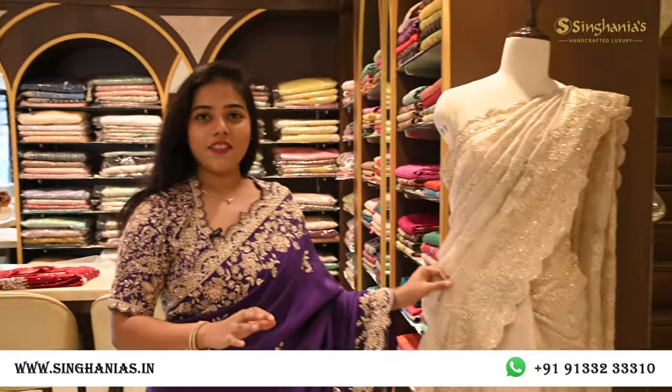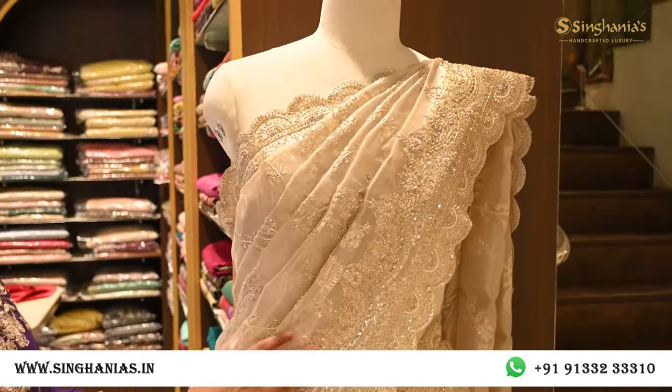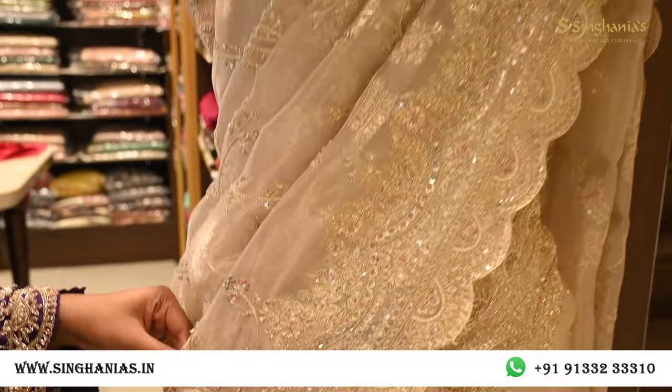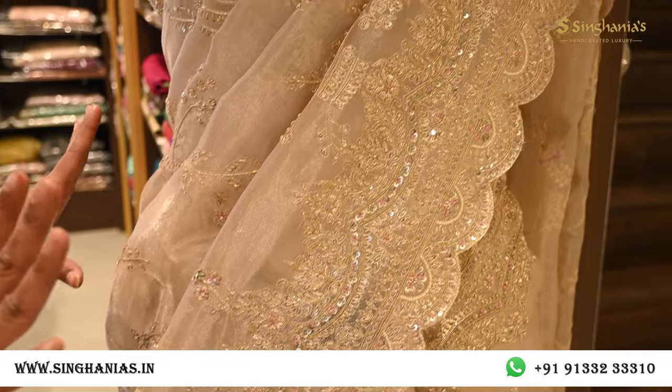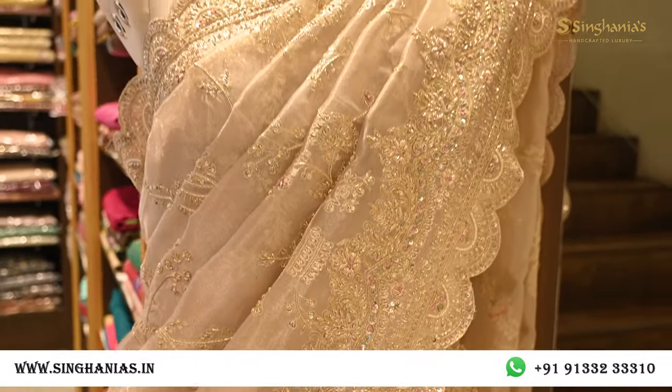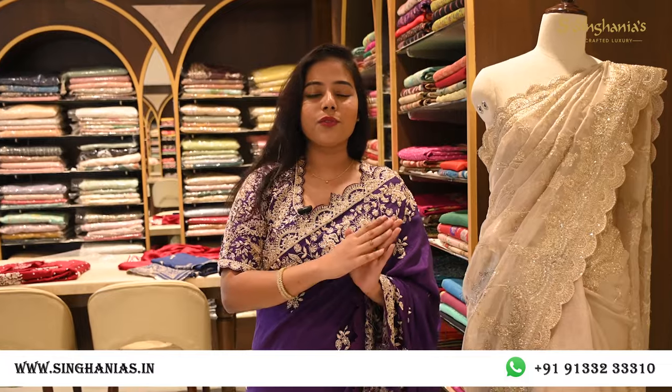We're done with all the collections, but here on the mannequin is something very interesting — a silver tissue base saree with beautiful detailing completely in dull gold, fully embroidered throughout. The blouse is also paired with complete embroidery. I hope you enjoyed today's video and all the premium collections. For more details, to see images or videos, or for a video call, comment below or WhatsApp on the numbers given. A very happy Diwali to you all!